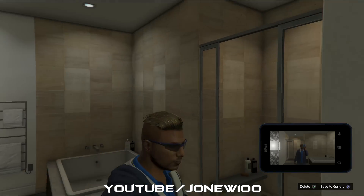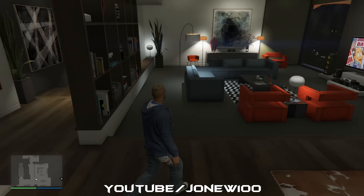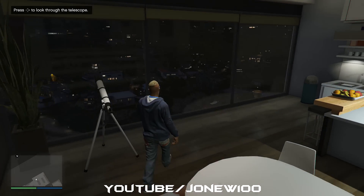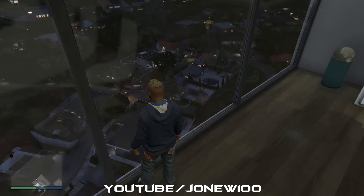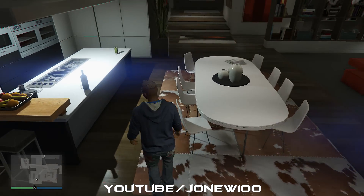This is the living room stroke kitchen area and this is the view from my apartment. This is the posh area of Los Santos and it looks pretty good. Let's go take a look at my new cars that I've recently purchased.